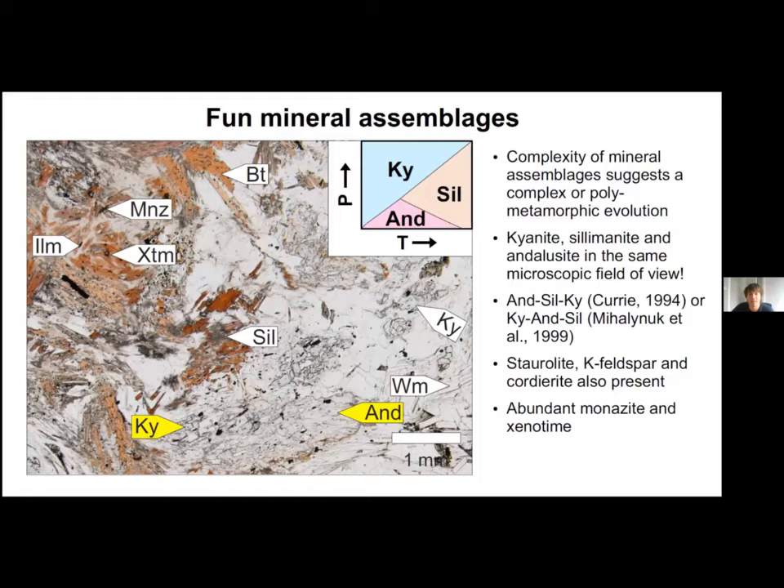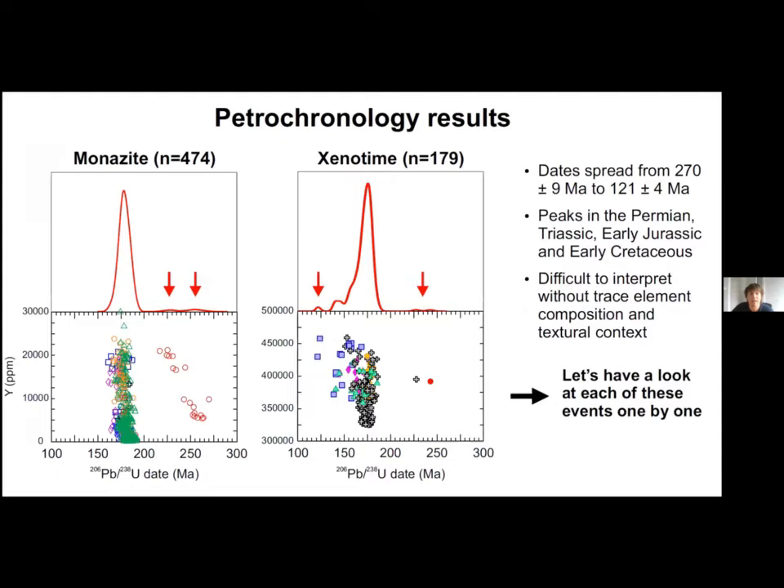Luckily, there is plenty of monazite and xenotime in these rocks. Other index minerals such as staurolite, K-feldspar, and cordierite also help to reconstruct the P-T-t path. We have analyzed dozens of monazite and xenotime grains for a total of over 650 meaningful dates. There is a major concentration of early Jurassic dates, but we also measure dates in the Permian, Triassic, and early Cretaceous. The trace element composition and textural context are critical to interpret them, and I will walk you through each of these peaks with data from a representative sample.